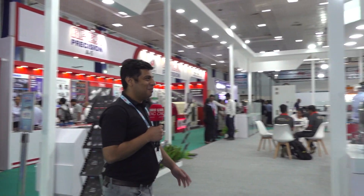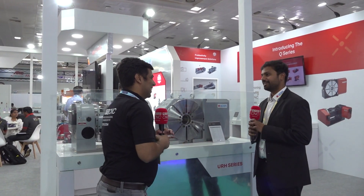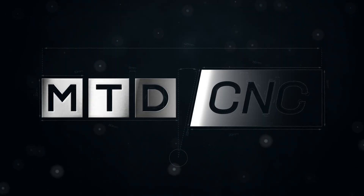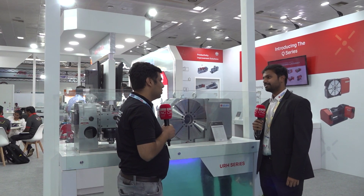Hey Varun. Hey, what's up? What a nice stall, man. Thanks, man. Nice to meet you again. Nice to meet you too, Ashutosh. It's good to see you again at the ACMI show.